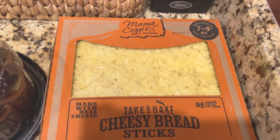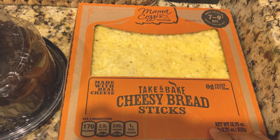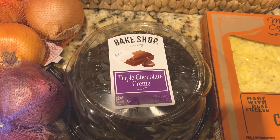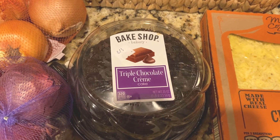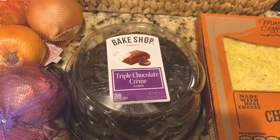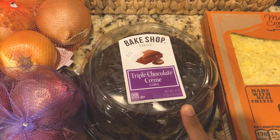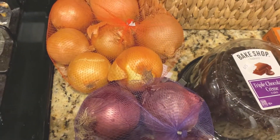On the side I have these Mama Cosi baked cheesy breadsticks. They have pizzas and breadsticks under this brand and they're good. I normally buy the garlic breadstick but couldn't find it, so I picked up this one. I also picked up this triple chocolate cream cake — if you've seen my other Aldi hauls, you'll probably see this in every one. My family loves this chocolate cake. It's super moist and soft, and if you're a chocolate lover, I'm sure you'd love it. It's about $3.59 and it's a pretty decent size for the price.